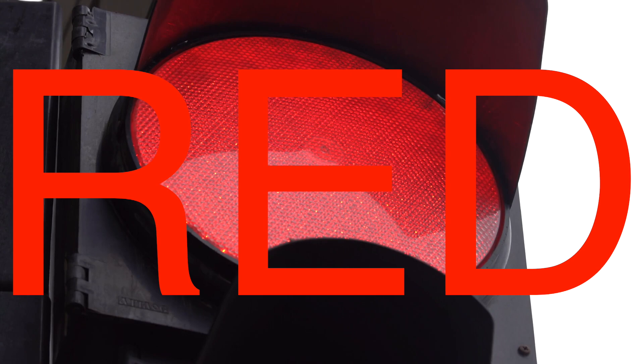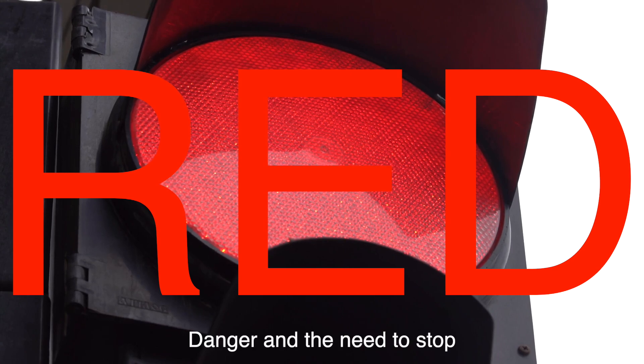Red, universally recognized as a color signifying danger and the need to stop, was an obvious choice for the stop signal. The association between red and the need to halt is deeply ingrained in human psychology, making it an effective color for traffic lights. Red's high visibility, even in adverse weather conditions, further reinforced its suitability for this purpose.